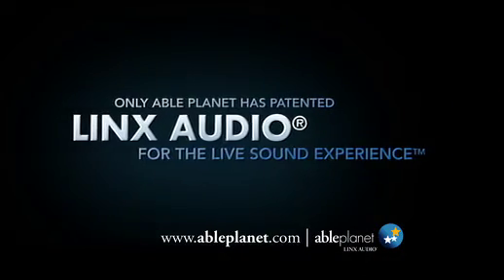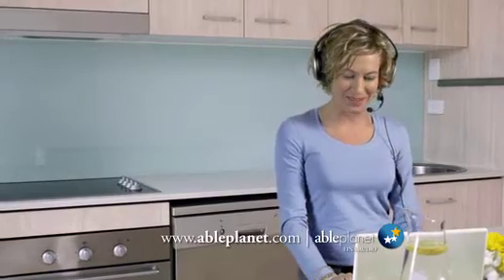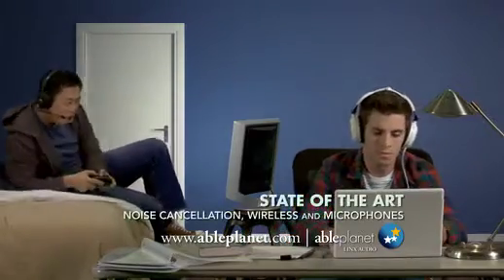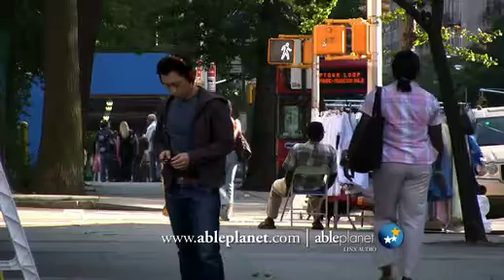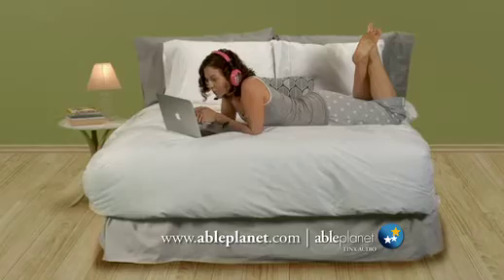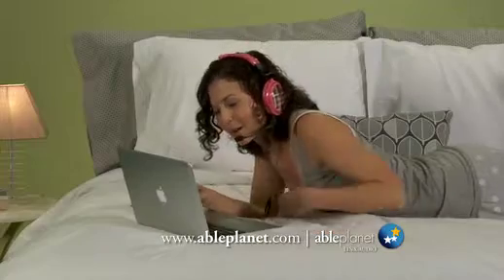With AblePlanet and Lynx Audio, you get crisp, clear speech and full, rich music. AblePlanet also has state-of-the-art noise cancellation wireless and microphone technologies that substantially reduce background noise and enhance clarity, creating a personal space for you to enjoy this clearer, richer sound. Or take a break with clear speech to talk with friends and family.